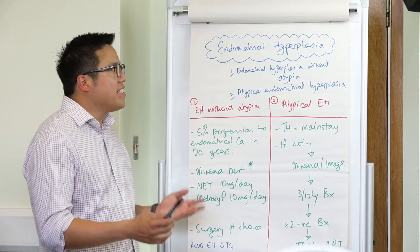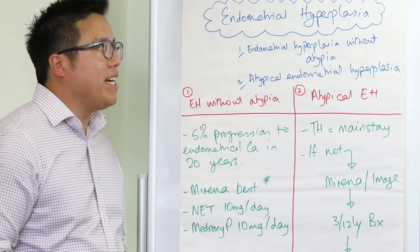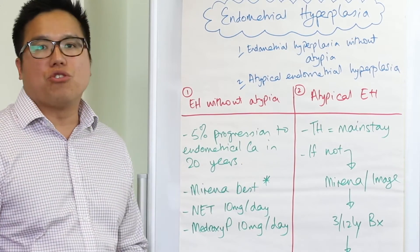Broadly speaking, you need to consider endometrial hyperplasia in two groups. The first is endometrial hyperplasia without atypia, and the second is atypical endometrial hyperplasia.